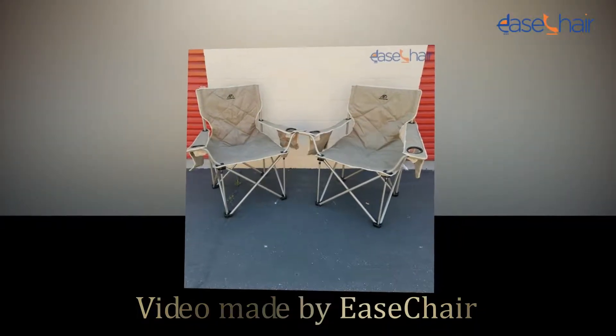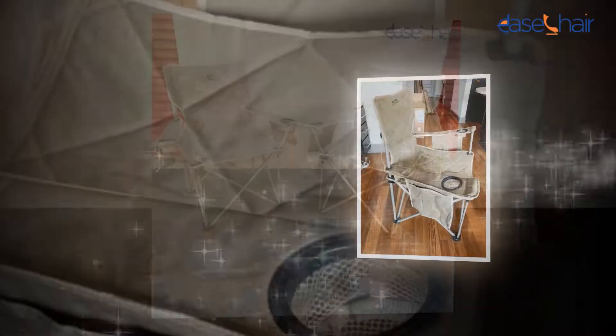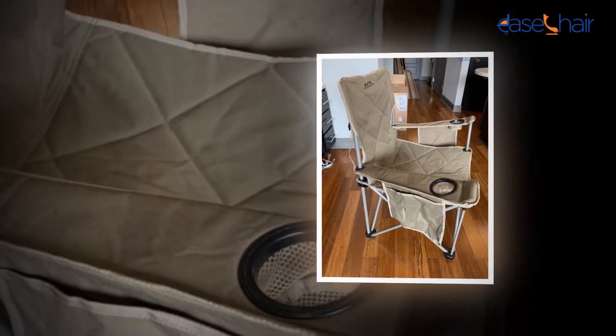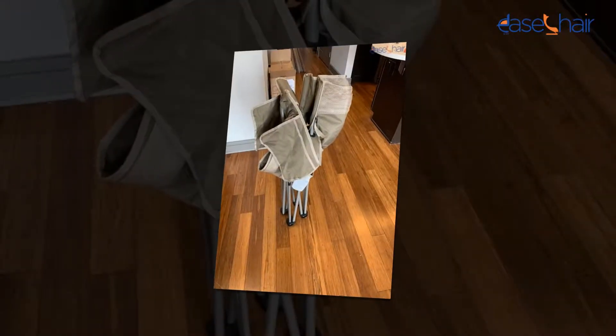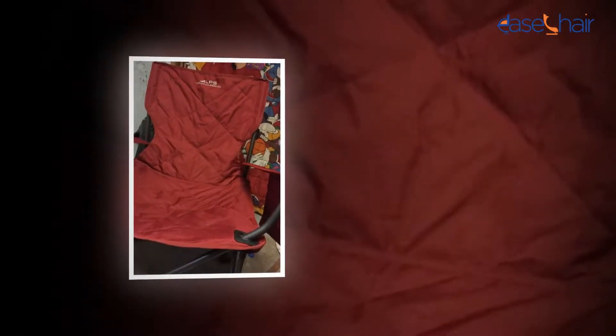Hi, we're eShare.com and we are here to share with you guys a review of the ALPS Mountaineering King Kong Chair. Parents always want to provide their babies and older adults with the utmost level of comfort. They want them to be comfortable and relaxed in every aspect, making a comfortable ALPS Mountaineering King Kong Chair a much-needed essential in the room.